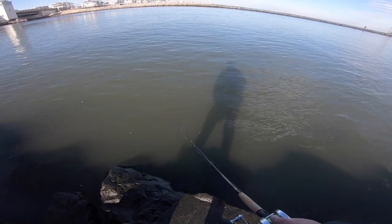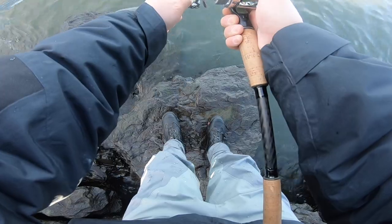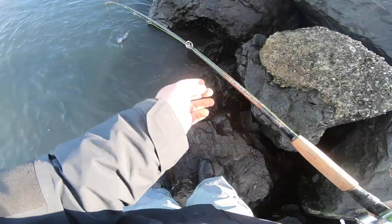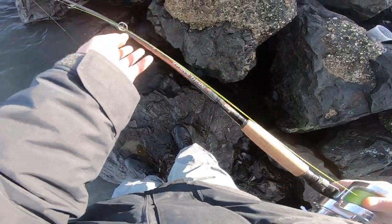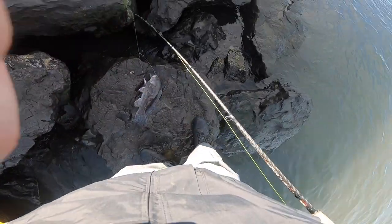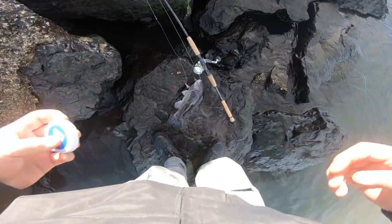Getting a little bite, some action guys. I got one — kind of feels like a snag though, but feels like a good one. Come on, let's land this guy. All right, yes! We got him. Doing a measurement on him, let's see how big he is, could be pretty close.